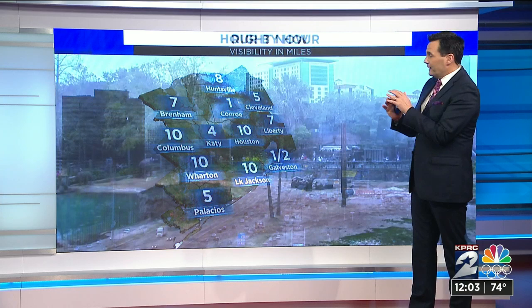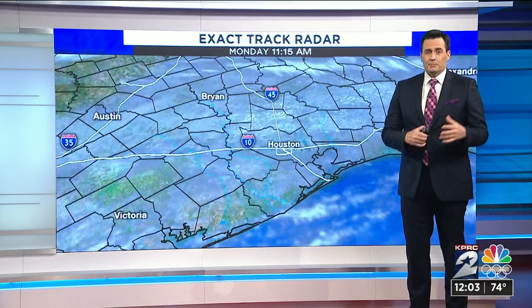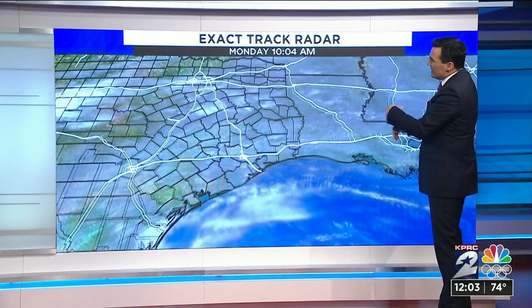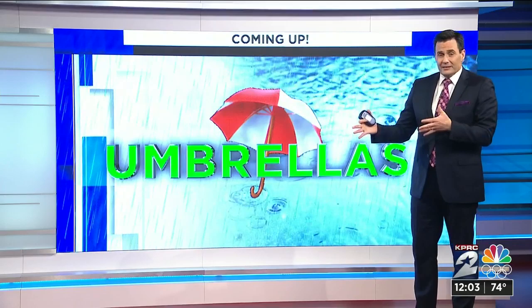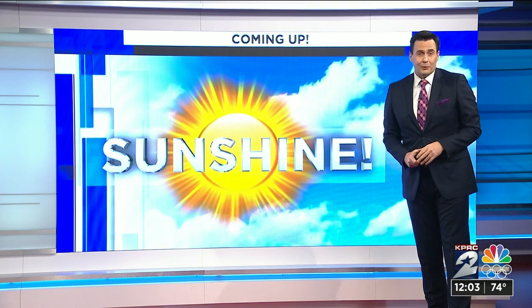Temperatures today staying in the 70s, mid to upper 70s. We've got maybe a slight chance for a sprinkle, just by virtue of the fact that we've got so much humidity in the atmosphere. The clouds stay pretty thick during the day today. Not much happening as far as radar goes, so I wouldn't anticipate you really needing your umbrella today. But heading into the midweek period, that's a different story. We will time out the rain, plus let you know when that sunshine does return. It's all coming up in the full forecast in just a few minutes.